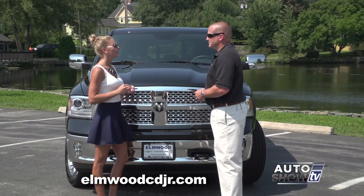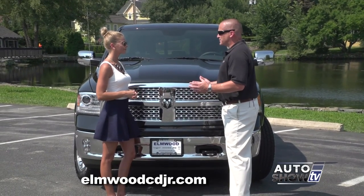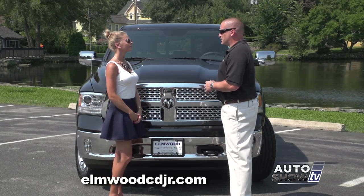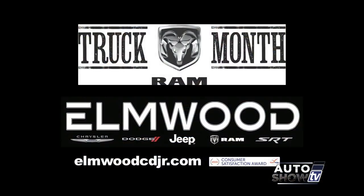It's easy to see why you guys are selling more Rams than ever before. The Ram is our number one seller, and with over 60 trucks in stock, we have the best selection in Rhode Island. We at Elmwood are truck experts, so I'd like to invite anybody who may be interested in a newer used truck to come down to Elmwood Auto Group and get a great deal.